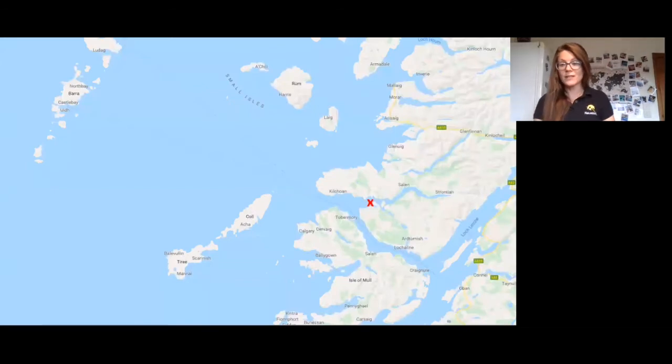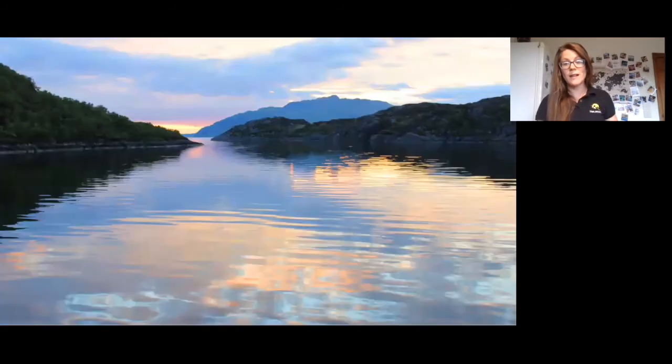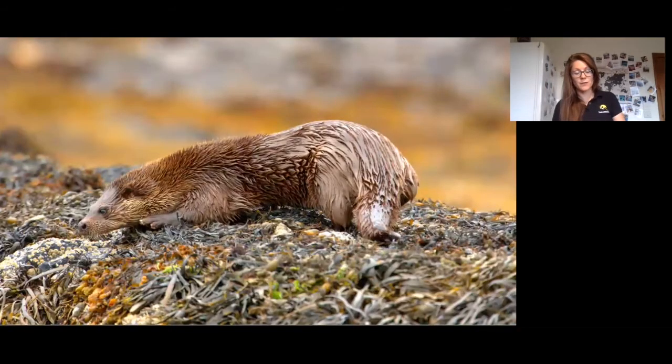We'll overnight in Loch Sunart, which is an absolutely gorgeous and extremely tranquil place. This photograph I took there last year shows what it looks like, and it's a fantastic spot for our first otter sighting. Otters are easier to see at low tide when they don't have to dive so deeply for food, so we can sit out on deck and watch for them during the evening, often seeing them diving for butterfish, octopus, and crabs.